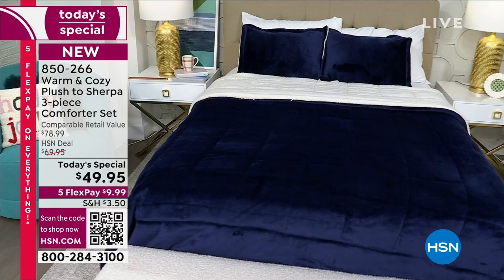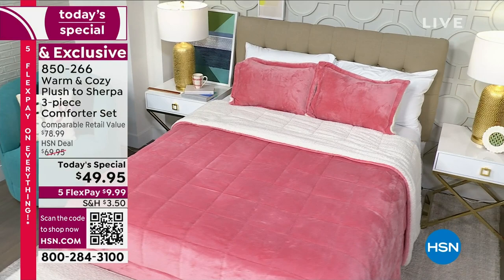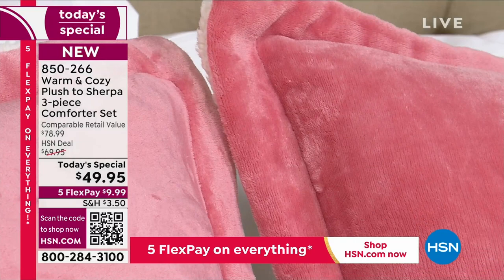Two-sided, dual-sided. On the one side you see that silky, velvety, amazing signature Warm and Cozy fabrication. And on the other side you see the pillow-like, cloud-like effect of the Sherpa. We do love some good Sherpa around here, and this is the best Sherpa, let me tell you.